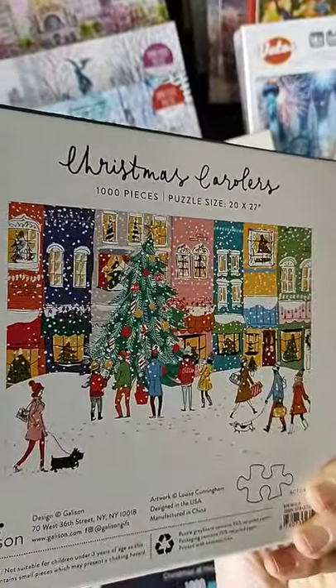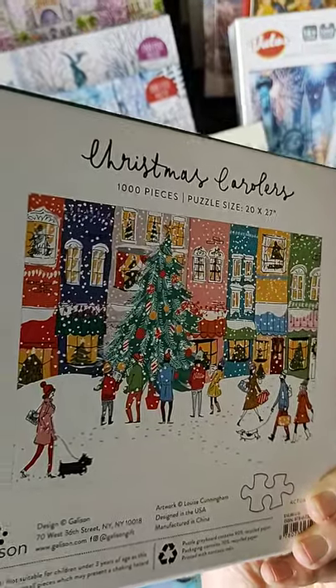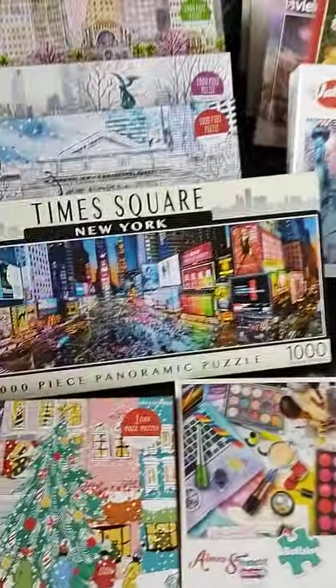We've got a Gallison which I wanted to keep — it's a Christmas one so we'll do that later this year hopefully. Oh my god, am I really gonna do that one? I've got so many to do. This one — Times Square, New York — that one I'm keeping as well.